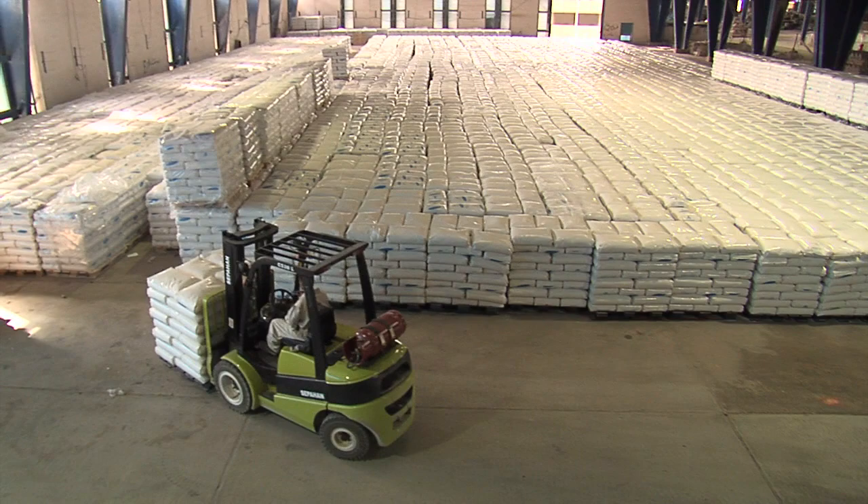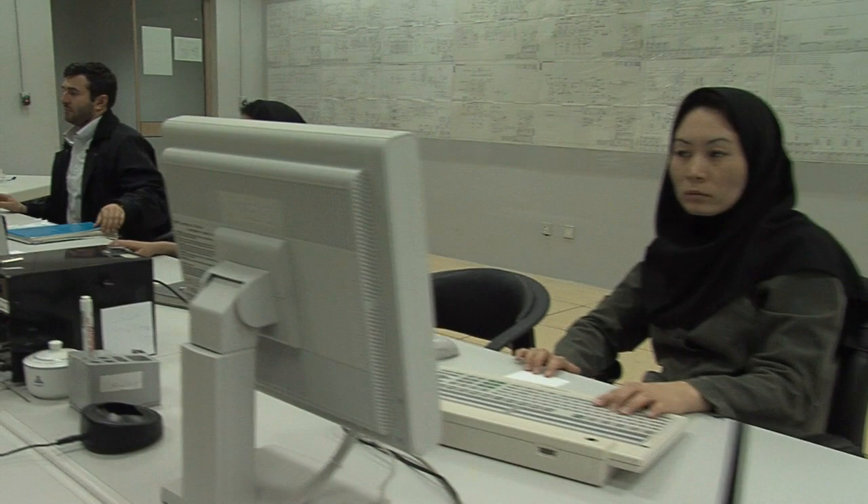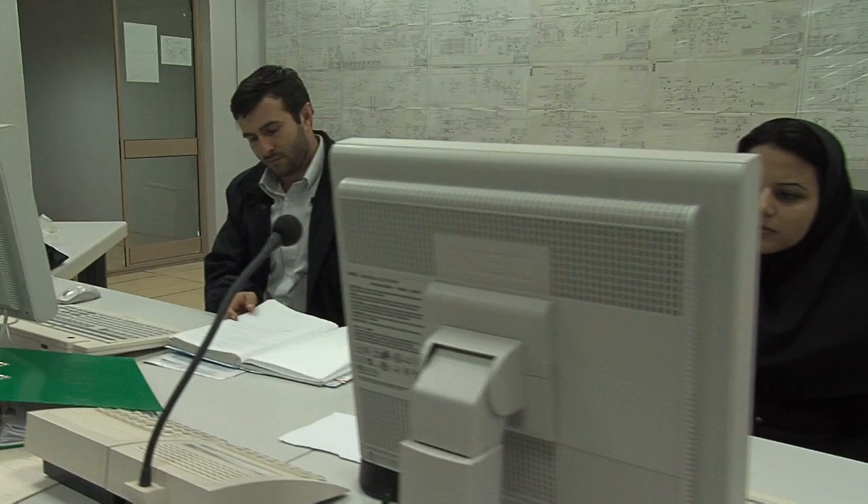Over the last few years, the majority of polyolefin plants have been built directly in the vicinity of oil and natural gas resources, primarily in the Middle East, or close to the manufacturing markets, for instance in China.